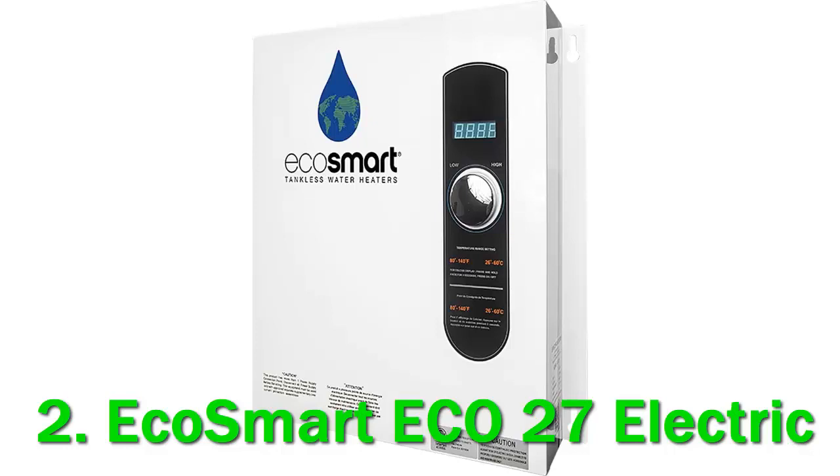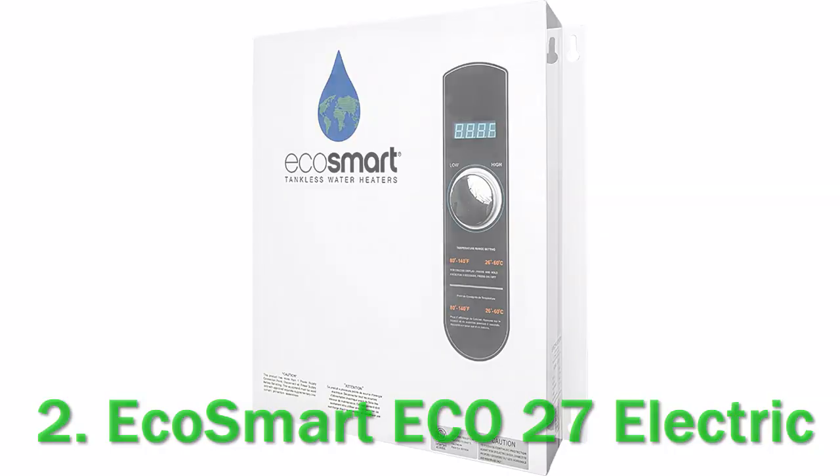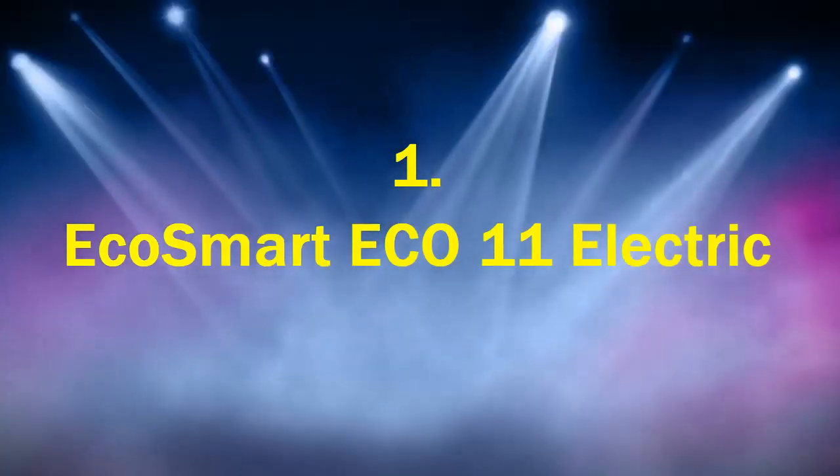The EcoSmart ECO27 is a very efficient electric tankless water heater. Much of its efficiency comes from this. Number 1: EcoSmart ECO11 Electric.